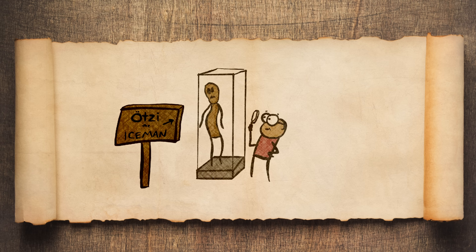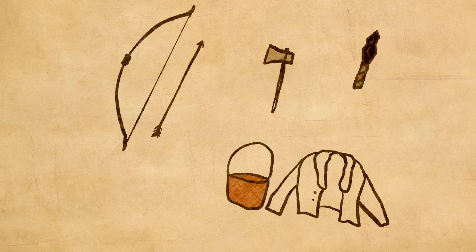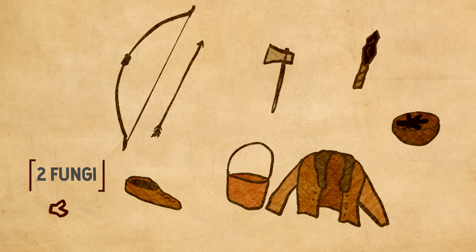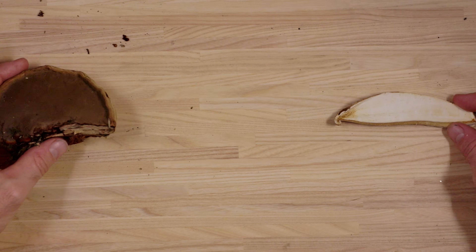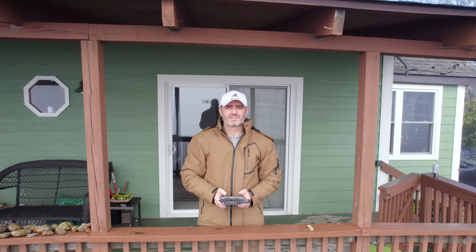Scientists can study this mummy to understand more about how he lived. He had with him bows and arrows, a copper axe, a flint dagger, a backpack, fur and leather garments, shoes, a wood vessel with maple leaves. And most interesting to me, two types of fungus. It's also why I'm now here in this cloudy forest on the top of a mountain near the Blue Ridge Parkway in North Carolina — because this is where I can find those mushrooms.